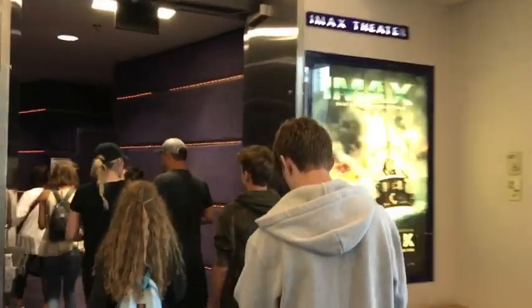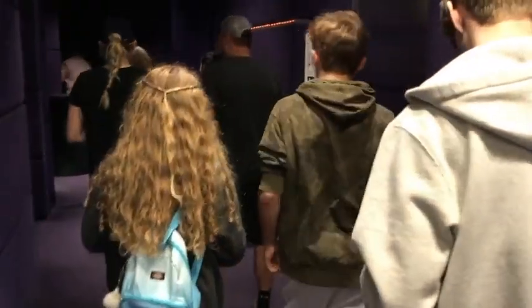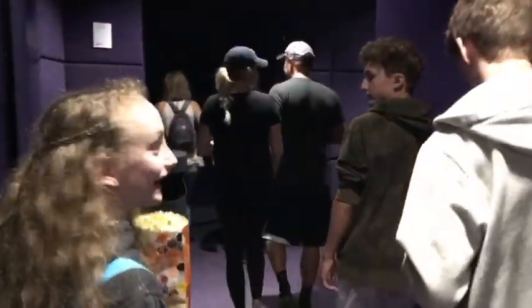And where's the projector? Here it is. This is the IMAX projector, dude. Check it out. See that? Going into the dome. Oh, I can't wait to see what this movie theater looks like.